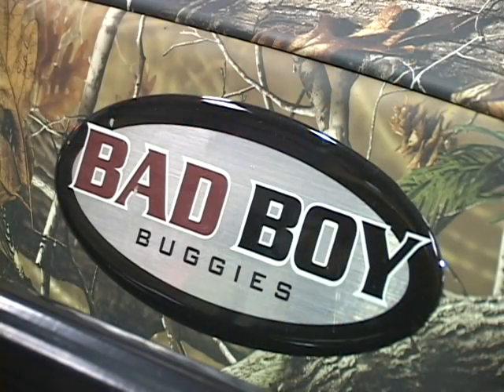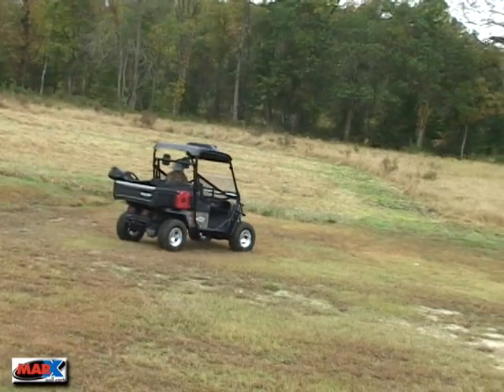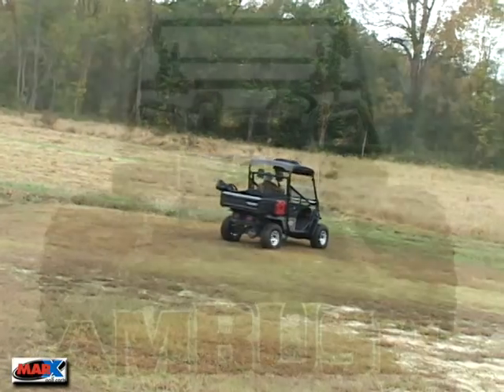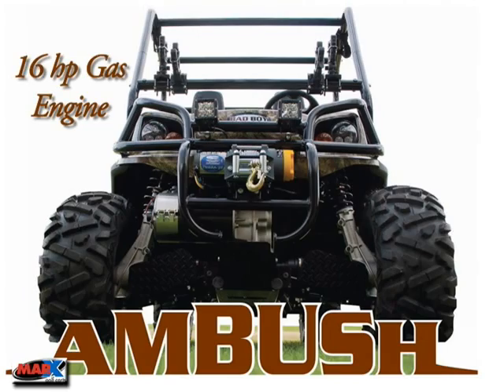The newest product line at Mark's Carts is Bad Boy Buggies. They are made for the true outdoorsman who wants the toughest hunting and working vehicles. The dual powertrain Ambush model can switch on the fly from the range of a 16 horsepower gas engine to the silence of an electric motor.